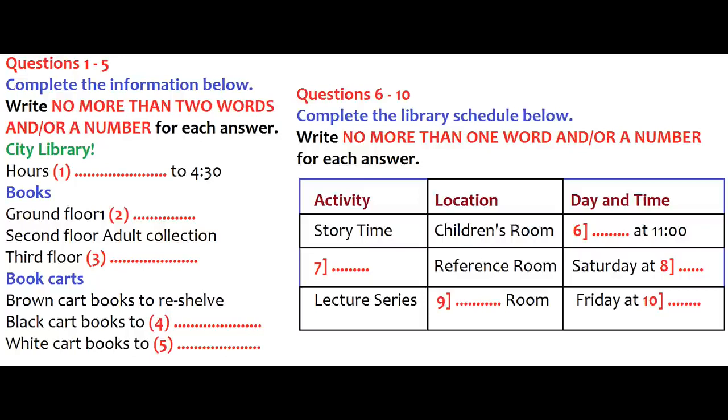It looks like here on the ground floor is where the reference books are. Yes, that's right. Up on the second floor is where the adult collection is, both fiction and non-fiction. And the children's books are there too, aren't they? I thought I saw them in the room by the stairway. No, those are magazines and newspapers for adults. Children's books are up one more flight on the third floor.